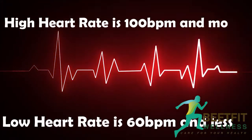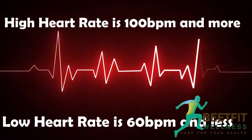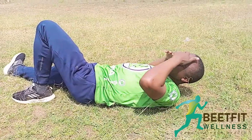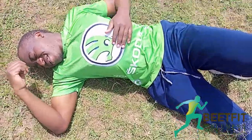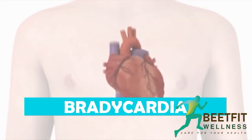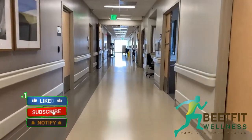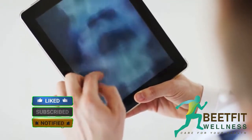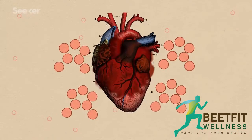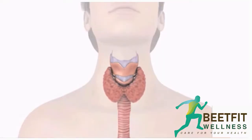A heart rate lower than 60 beats per minute or more than 100 beats per minute is considered low and high heart rate respectively. The following health conditions cause the heart rate to slow — a condition known as bradycardia. A person with bradycardia could have conditions such as heart malfunctions, AV block, inflammation of the heart muscles, low thyroid function, and too much potassium in the blood.